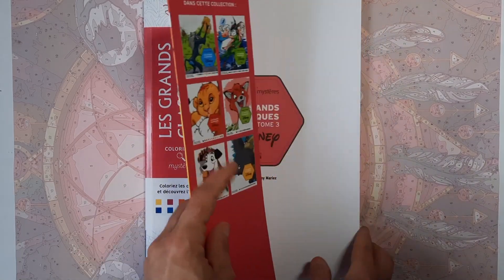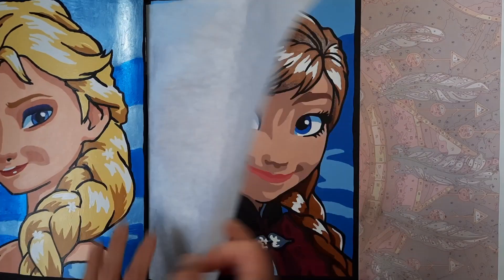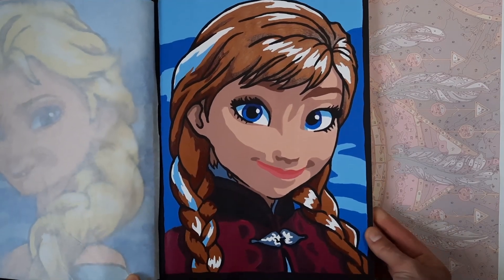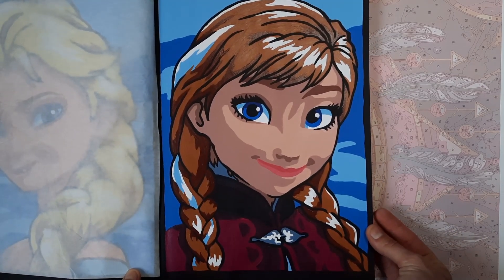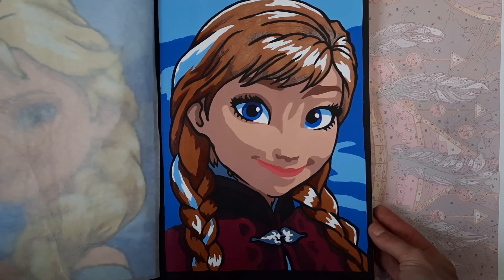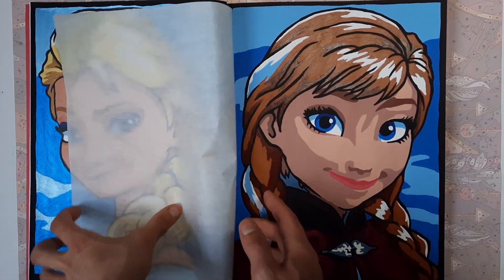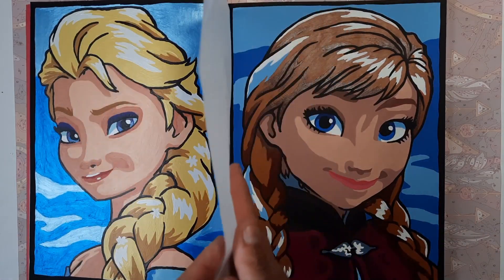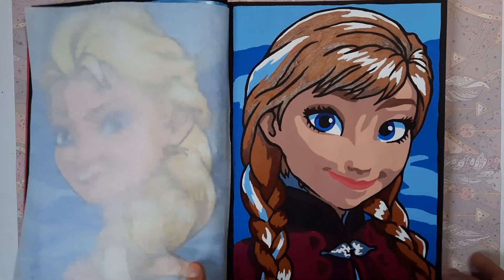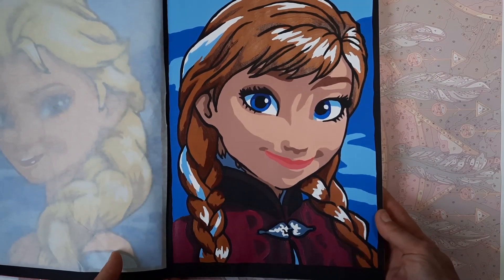Then in Le Grand Classique Tome 3, another forever WIP — I finally finished Anna. I had her done except for the skin color and the black outlining. So I finished that, and now I have both Elsa and Anna next to each other. Really like how this turned out. She has such a cute face.